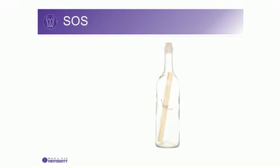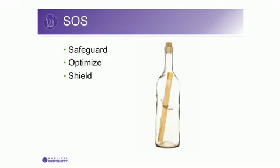So these three SOS signals — Safeguard, Optimize, and Shield — are all answered with Monavie Immune, your best defense for a healthier life.